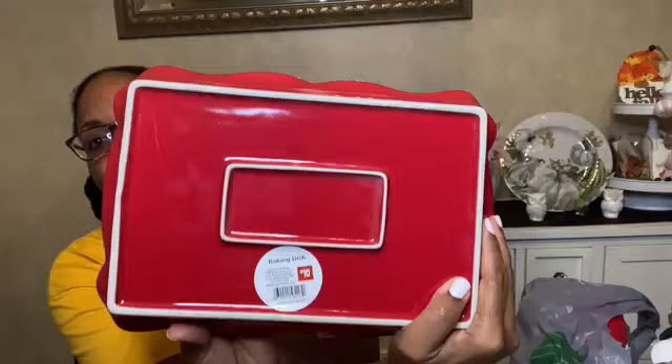The last thing I grabbed at Dollar General was this really cute Rae Dunn-style baking dish — 'Happiness is Homemade.' How cute is this? Ten dollars, and this is heavy, nice stoneware. I wasn't going to pass that deal up and I will definitely get some good use out of this holiday season. My next store is Dollar Tree — that's where I have the most from.